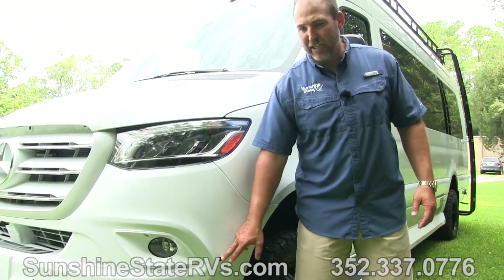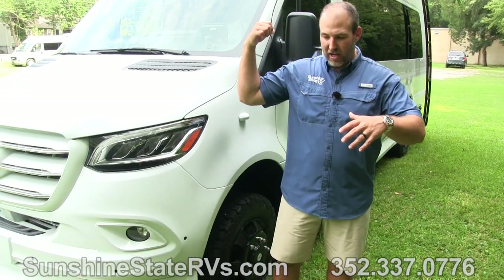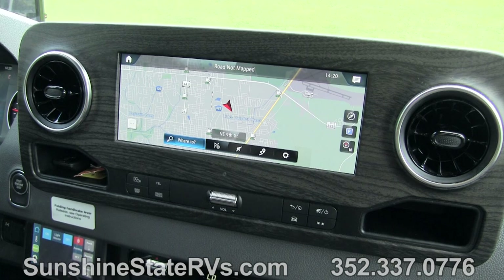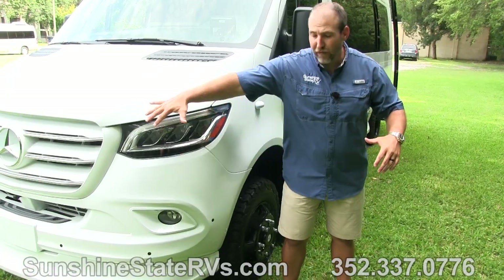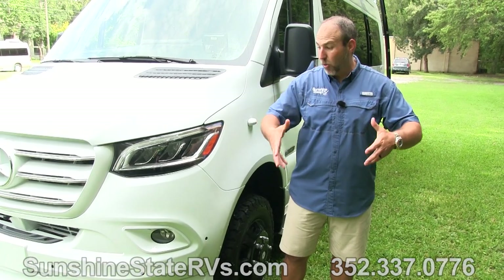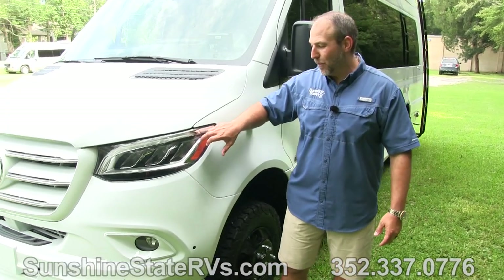As we come up, Mercedes-Benz does the parking sensors in the front and the back. So as you can see on the navigation screen - it's a big 10 or 11 inch navigation screen - there's a bird's eye view of everything. From the sensors that are all around the coach, they can show you what's going on around wherever you're at. Mercedes - this is a great, great option.